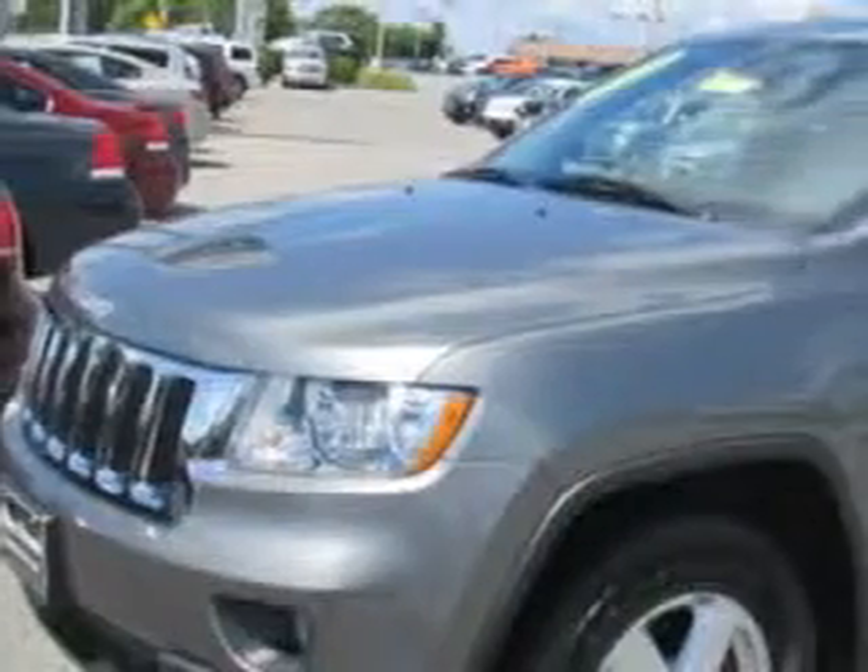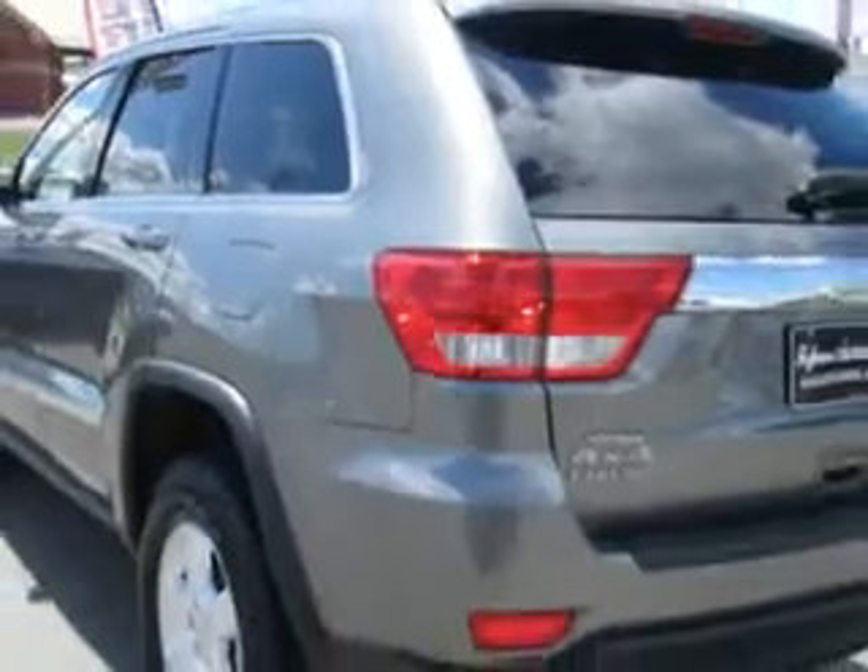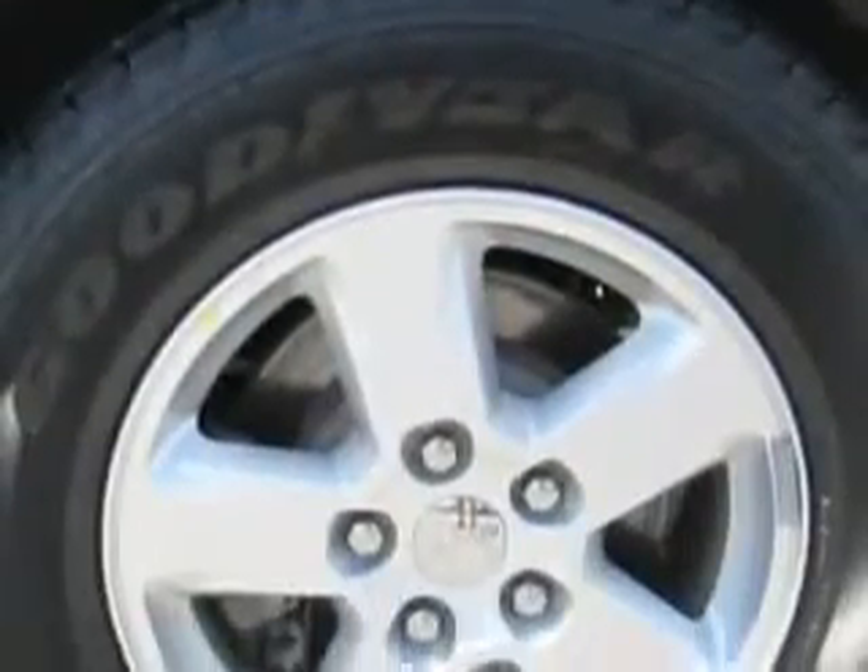You will love this mineral gray metallic clear coat 2012 Jeep Grand Cherokee SUV 4x4. Equipped with a six-cylinder engine and an automatic transmission, enjoy an impressive 23 miles to the gallon on this great SUV.